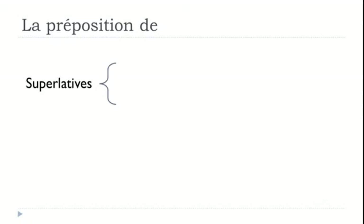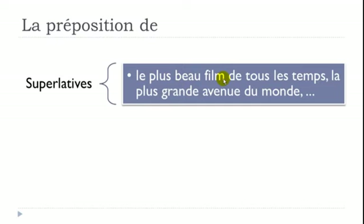DE is also used with superlatives. 'Le plus beau film de tous les temps' — the most beautiful film of all time; beau is beautiful. 'La plus grande avenue du monde' — the biggest avenue in the world; grande is big, le monde is the world, and DE + LE = DU. For all superlative constructions, you will use preposition DE.